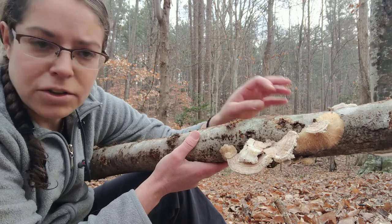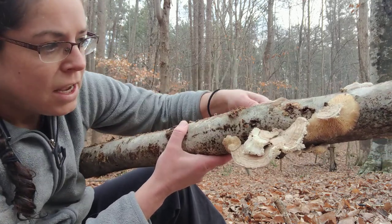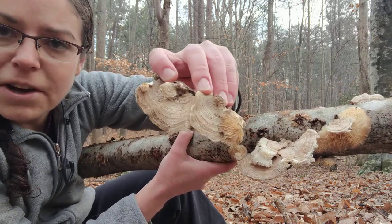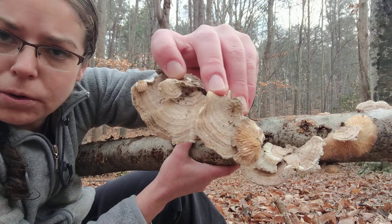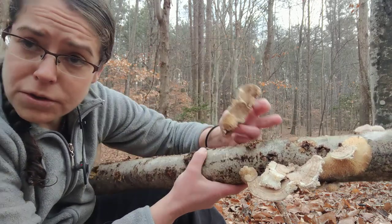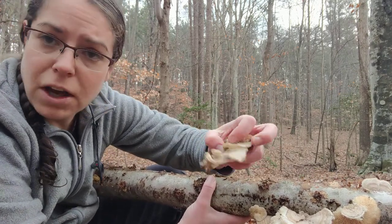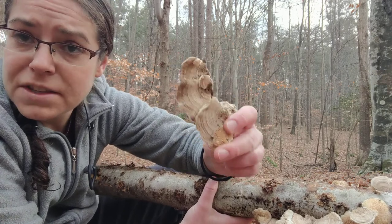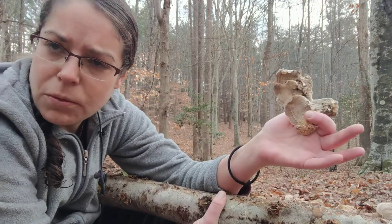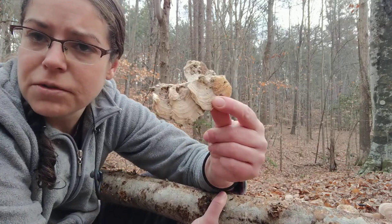So you'll find them on downed logs growing in these sort of elaborate rosettes. In the case of Trametes betulina, you have a sort of multi-zonal growth form. It's a little bit furry on the top — those are also features of turkey tail and its relatives. But the coloration is, in this case, much more tan. And then again, when weather conditions are a little bit warmer and wetter, you'll oftentimes see them in tones of green.